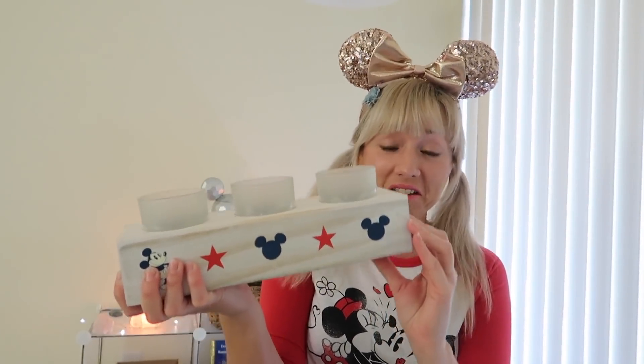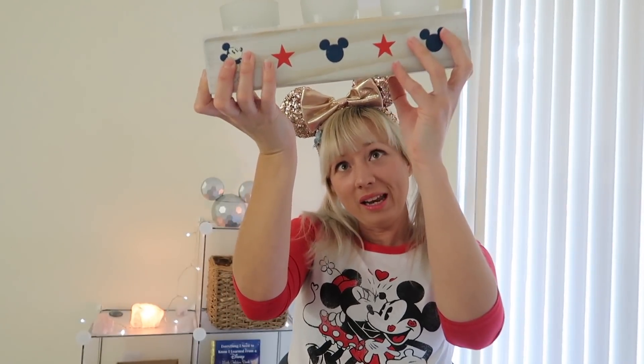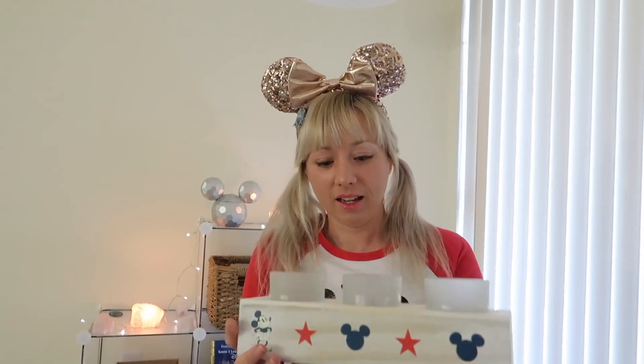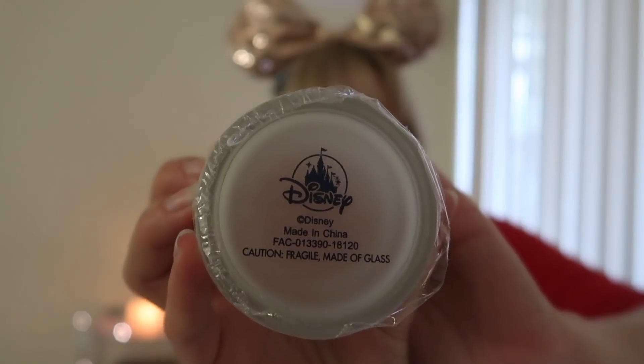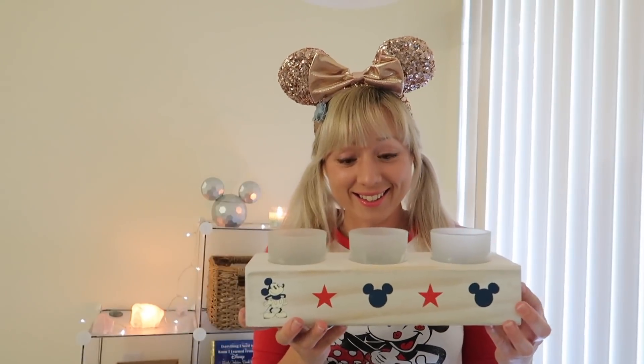It's just like a block of wood. It's a straight block of wood with blue Mickeys and an old-school Mickey there. Red stars — it'd be like a Fourth of July type of thing — with legit little Disney tea light candle holders. This is really cute. This is something I would buy myself; this is something I would love to get as a gift. This is awesome. And it's solid — this isn't a cheap piece of crap, this is a quality solid item.